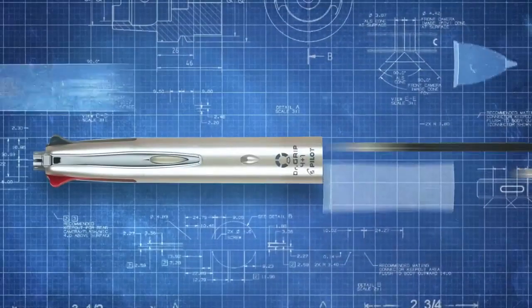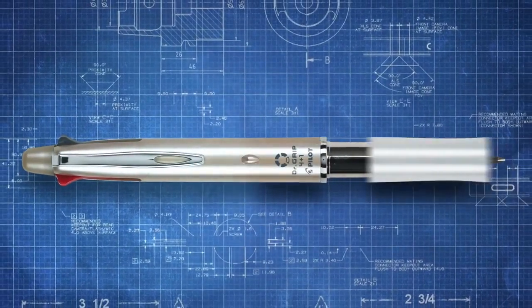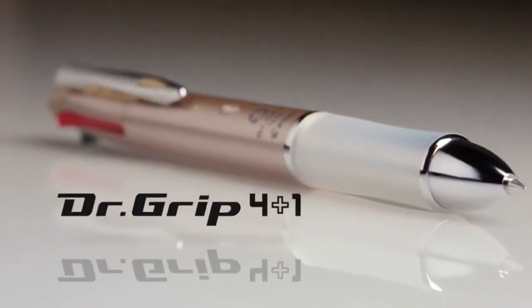From Dr. Grip, the number one selling pen designed for writing comfort, comes a new all-in-one writing instrument, the Dr. Grip 4 Plus One.